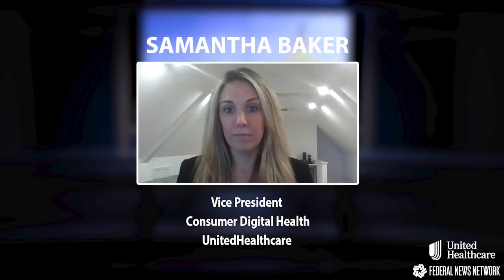With many options to choose from, it's important you take time to review the available choices and select a plan that's right for you and your family, especially as we continue to navigate through the COVID-19 pandemic. Here to share important tips about ways technology can improve how federal employees select and use their health benefits is Samantha Baker, Vice President of Consumer Digital Health at United Healthcare, the nation's largest healthcare company.